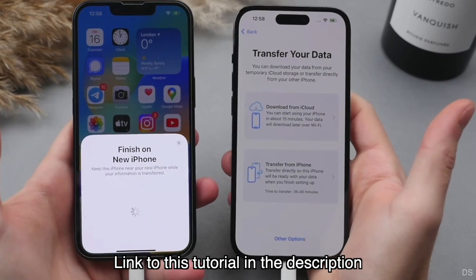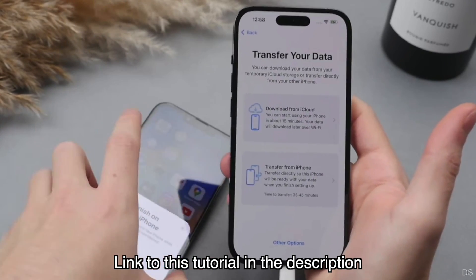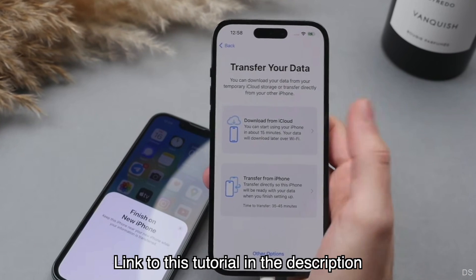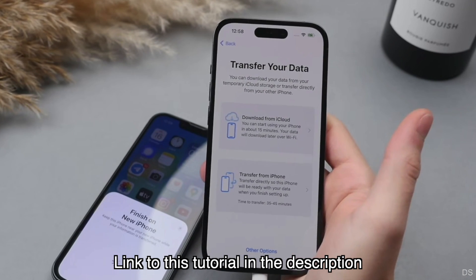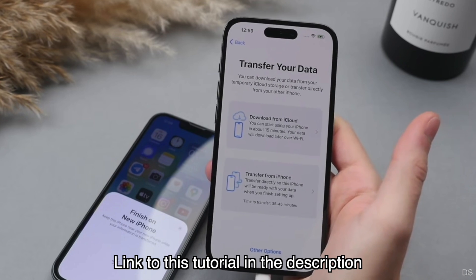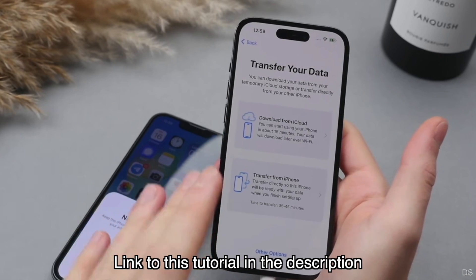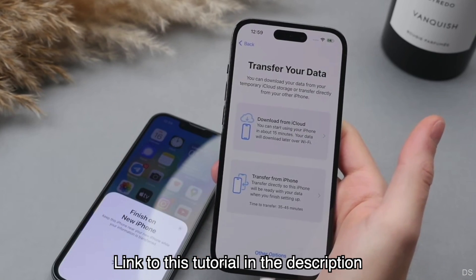That's because the only foolproof way to transfer all of the data from your old phone onto a new phone requires having both phones at the same time. The key step happens on the 'transfer your data' screen when you have both phones. The first option says 'download from iCloud,' which you should never choose, and we'll talk more about why later. The second option, which you should always choose, is called 'Transfer from iPhone.'